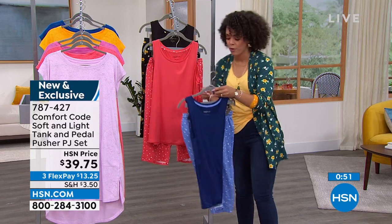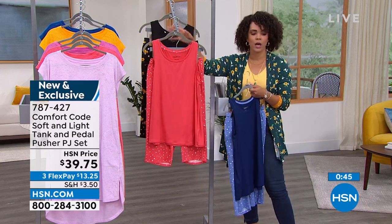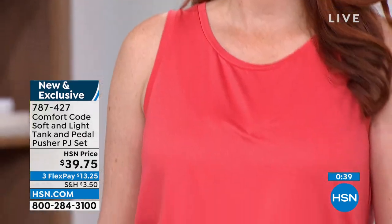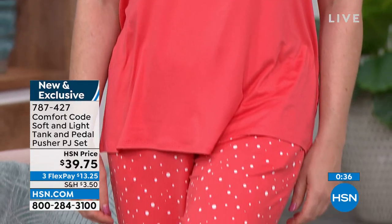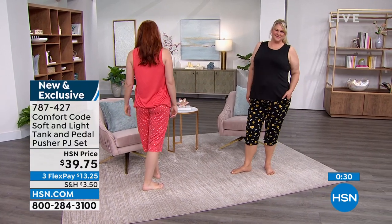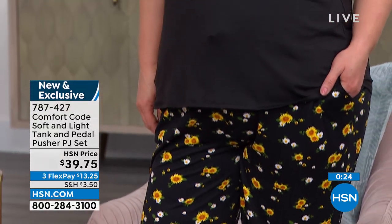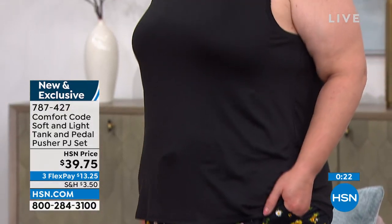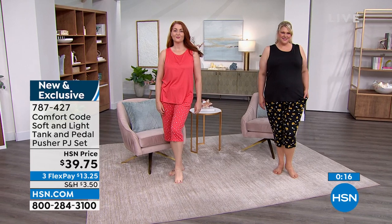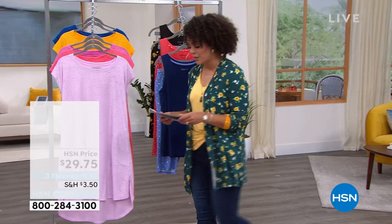I want to give you the chance to grab this before we wrap things up. Navy English blue dots is what you see right here. Porcelain rose dots is the one on Nicole, our model — she's wearing a size medium and she's a size six. Jamie is wearing size 1X and she's a size 18, so you can see the black sunflower option is a great way to dive in for summer, to be comfortable, cozy, but also cool and easy. HSN.com or your HSN app is the best way to order — item number 787-427.